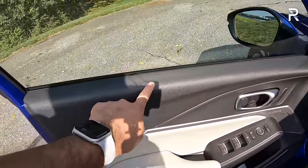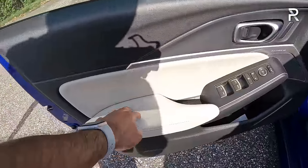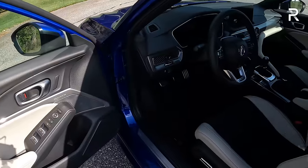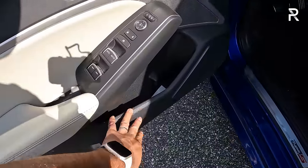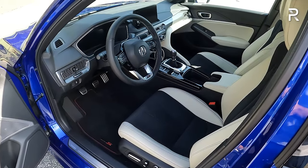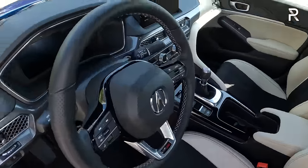Looking at the door panels, there's a lovely soft-touch injection-molded plastic with silver-painted plastic trim and a padded elbow area. You get the standard ELS Studio 3D 16-speaker surround sound audio — it sounds great, even better than the Bose system in the Type R. There's some hard-touch plastic lower down with storage cubbies, and I like the Type S side sill. Overall it makes a great first impression and feels a little more premium than a Civic Type R.